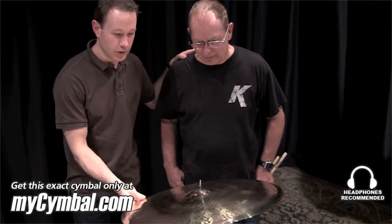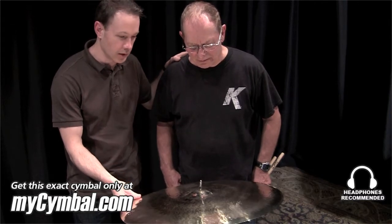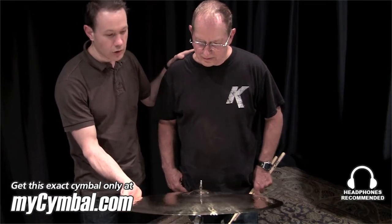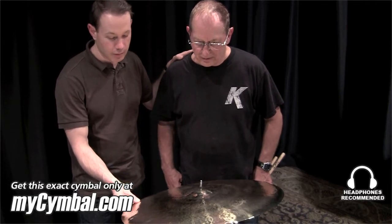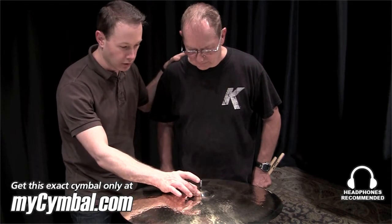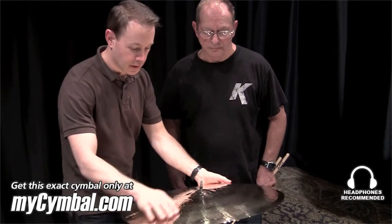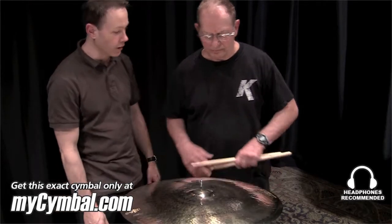We're going to demonstrate a 22-inch K Dark Thin Ride that is part of the Rarities program, also known as the limited time offer program from Zildjian. You can get this exact cymbal only at MySymbol.com. Some of the characteristics of this cymbal: it has a very small bell, heavily hammered on the top and the bottom, it's very thin, has a nice brilliant finish, and great stick definition. I'm going to let Leon play it for a little bit for you.